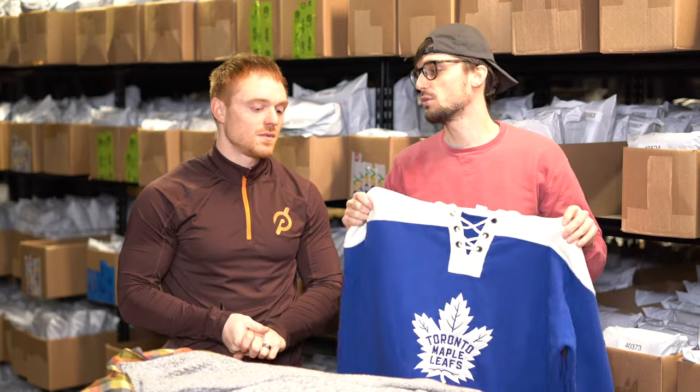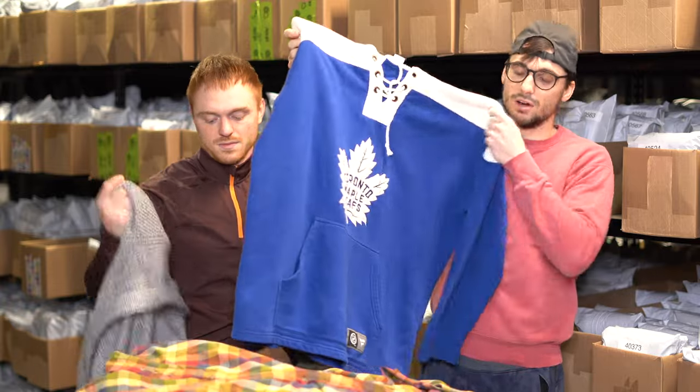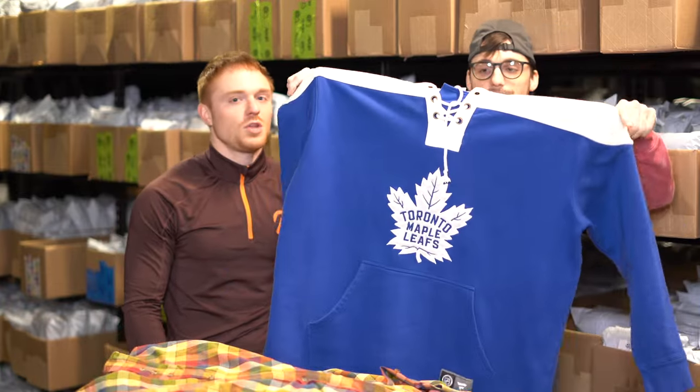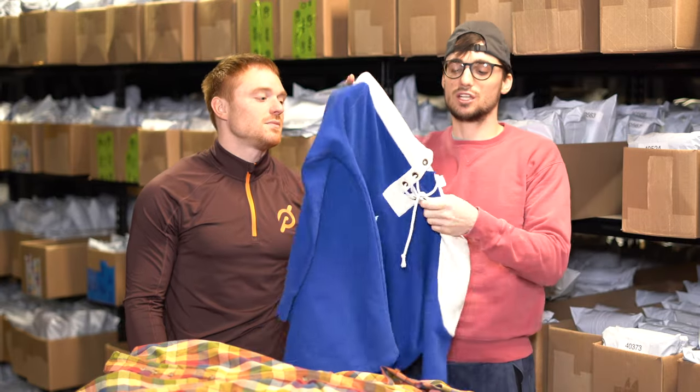Yesterday was our big buying day and we got around 400-plus items — probably 430 to 450 — between all the stores. We did go to Marshall's and other retail stores as well, not just thrift stores, so we got a lot of new stuff. This is a Fanatics Toronto Maple Leafs hockey hoodie jersey kind of thing.